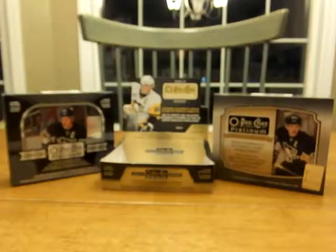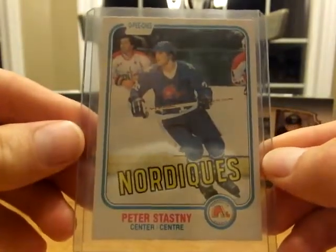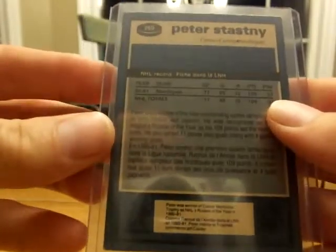And then I found this guy — he scored a few goals. Peter Stastny rookie card O-Pee-Chee, 80-81. That's nice.